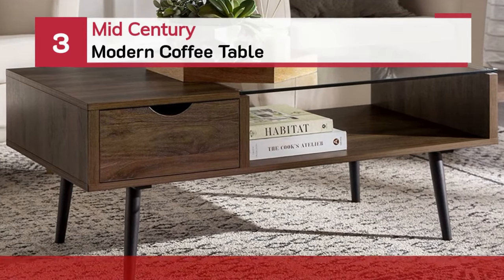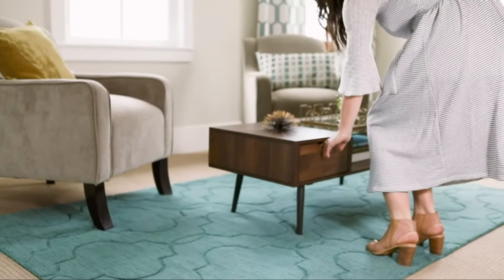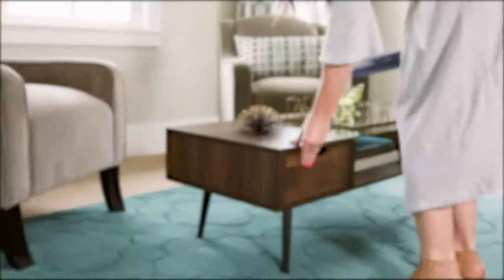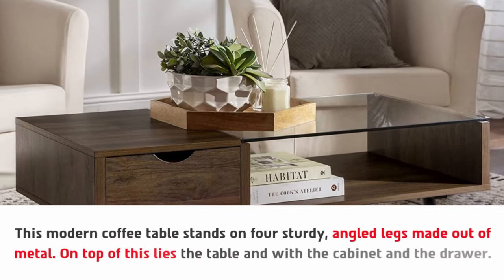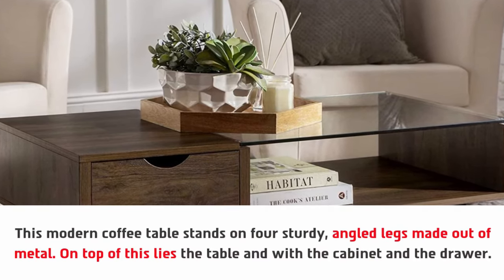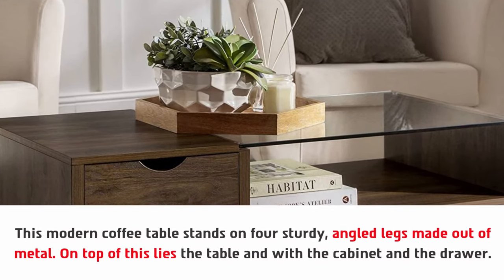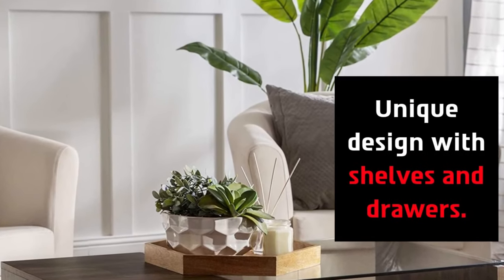Number three: the mid-century modern coffee table. It stands on four sturdy angled legs made out of metal, on top of which lies the table with a cabinet and a drawer. The design is pretty simple and also very versatile, featuring a unique design with shelves and drawers.